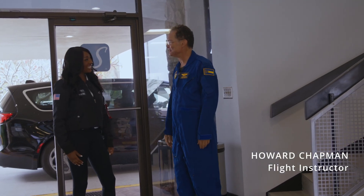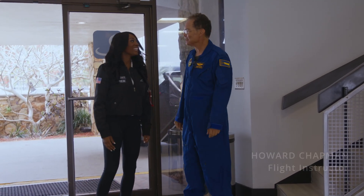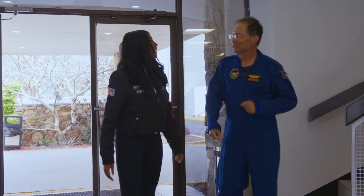Welcome to Aurora Airspace. Looking forward to flying with you. Let's go — got the plane ready for you. Can we go see it? We're going to go fill it up.